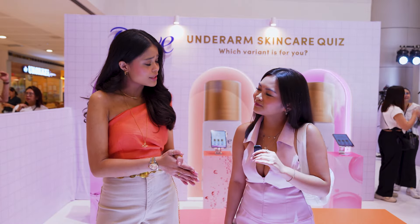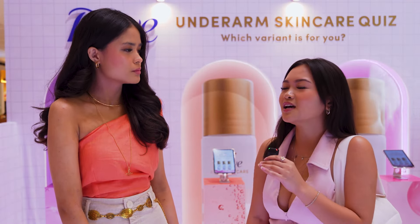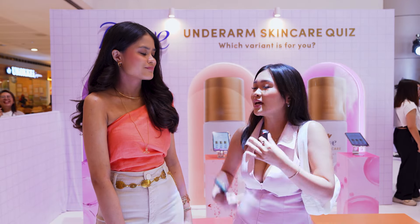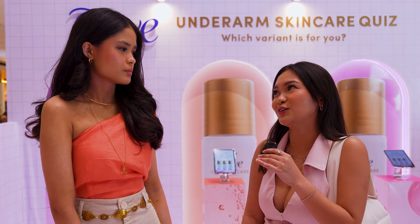What is your underarm insecurity and how has this held you back? I've been doing shaving and plucking, so this held me back because I can't wear what I want. I wear more t-shirts to hide this insecurity.